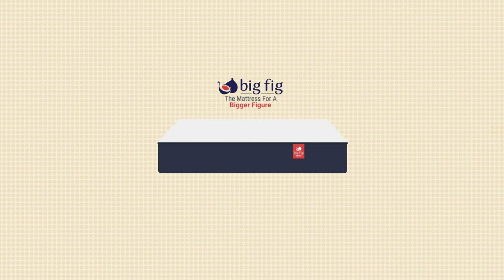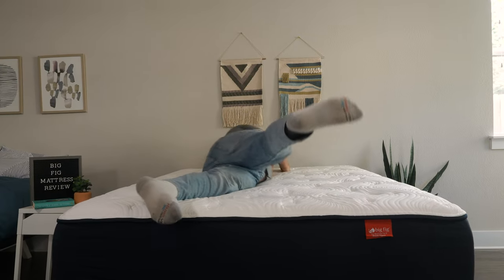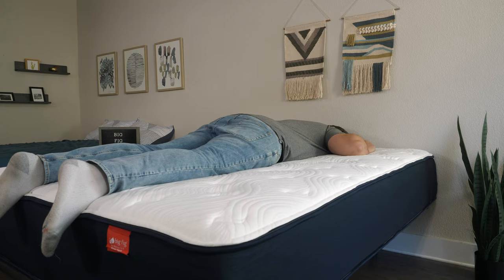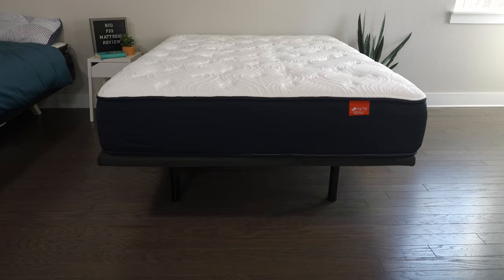Who should get the Big Fig mattress? First off, it's the better option for much heavier people — made to withstand up to 1,100 pounds of weight, so if you're a much larger person, take a look at the Big Fig. It's also a better option for heavier stomach sleepers, as it is the firmer mattress of the two and should feel better support across your entire body and under your hips. It's also a better option if you want something longer lasting — it's definitely the more durable mattress of the two and should be a better long-term investment.